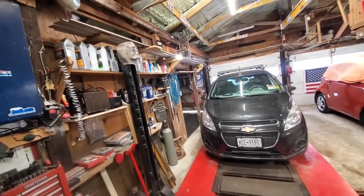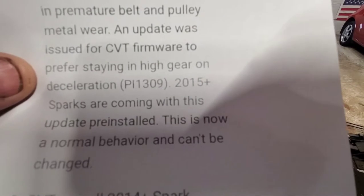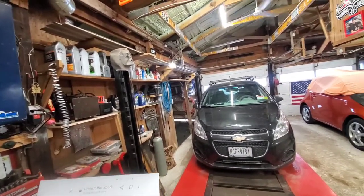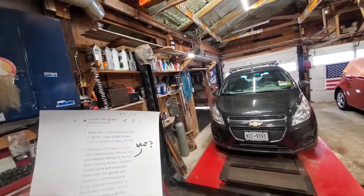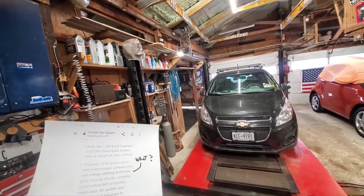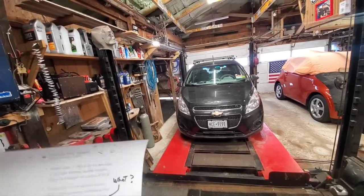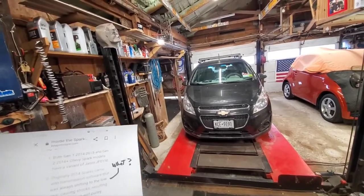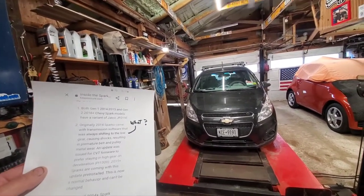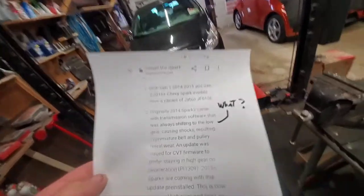An update was issued — the PL1309 — for the CVT firmware to prefer staying in high gear on deceleration. The 2015-plus Sparks come with this update pre-installed. This is now normal behavior that can't be changed. CVTs in all 2014-plus Spark models are not sealed — they are serviceable. Though in practice, they just pull the old one and throw in a whole new one.